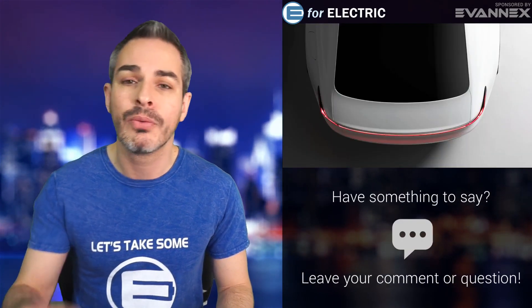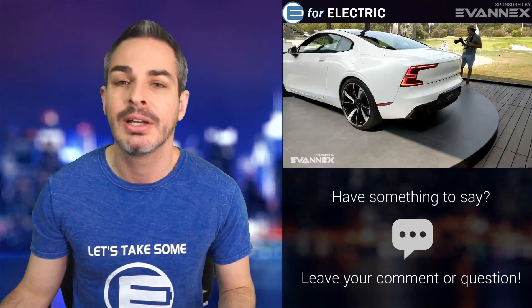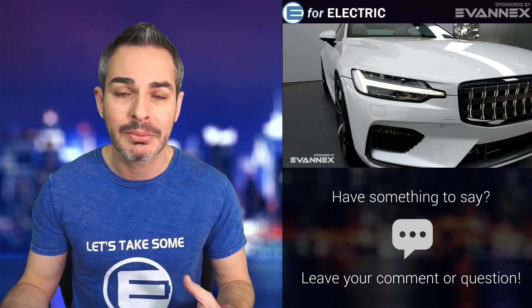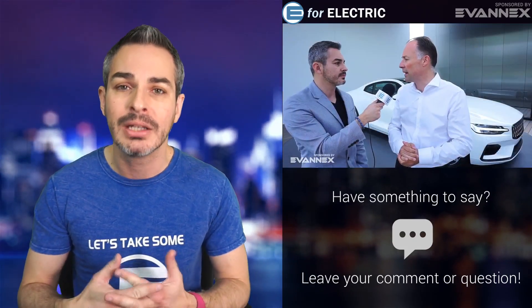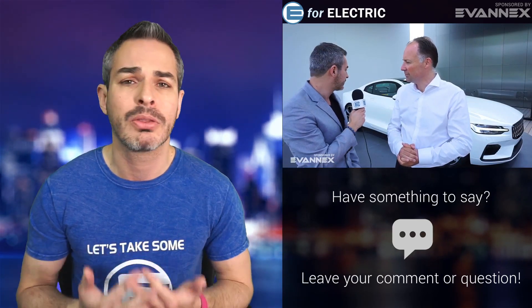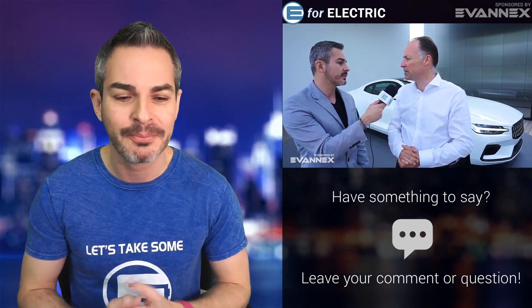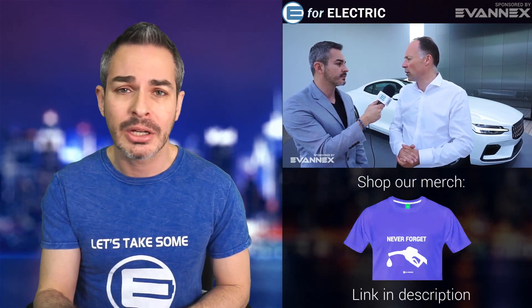Let's talk about Polestar 2. Polestar is a brand that's completely 100% owned by Volvo. I just did a video about the Polestar 1 — beautiful car. Unfortunately, it's a plug-in hybrid, even though it's going to have the longest electric range of any plug-in hybrid on the market right now. But it only comes in one version at $155,000 and they're only making about 3,000 of them per year. That's kind of how they enter the market — carefully, testing out some issues.